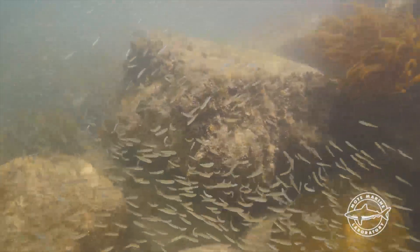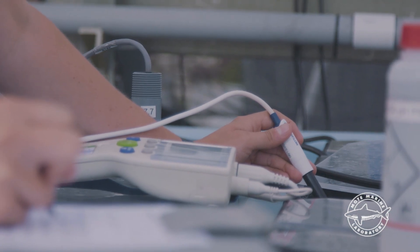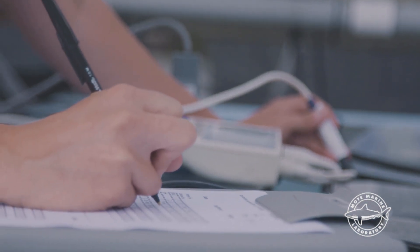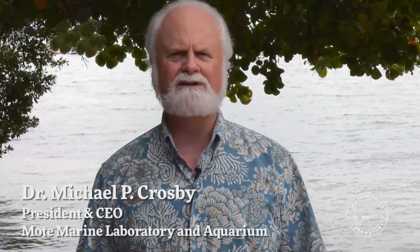Despite these challenges, I am so proud of how our Mote family deploys innovative science to aggressively attack each new environmental challenge. We partner with non-profit organizations, for-profit businesses, local artists and breweries, dive shops and volunteer citizen science groups, the Mote family of supporters and members, and the entire community of the Florida Keys with one goal in mind: saving our coral reef track.